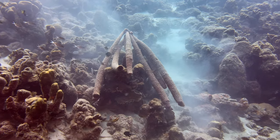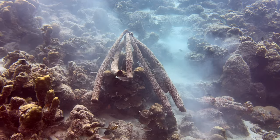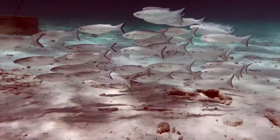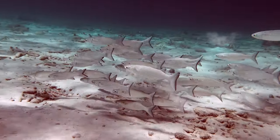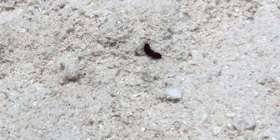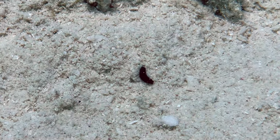We saw some pretty cool things underwater as well. We've shared white mullets before, but this is a school of striped mullets. This tube-like creature is called a Black Tunicate. This much smaller creature is a Black Aglaja.